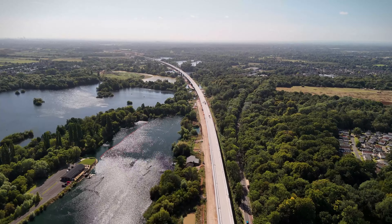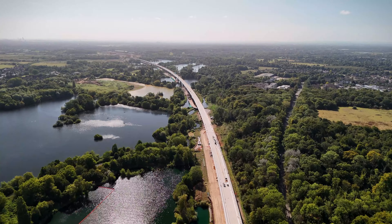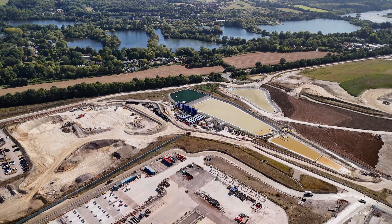This is just one part of HS2's massive tunnelling efforts. Beyond the Chilterns, TBMs are hard at work across other sections, including London and Birmingham, creating a network that promises faster travel and better connectivity across the UK.